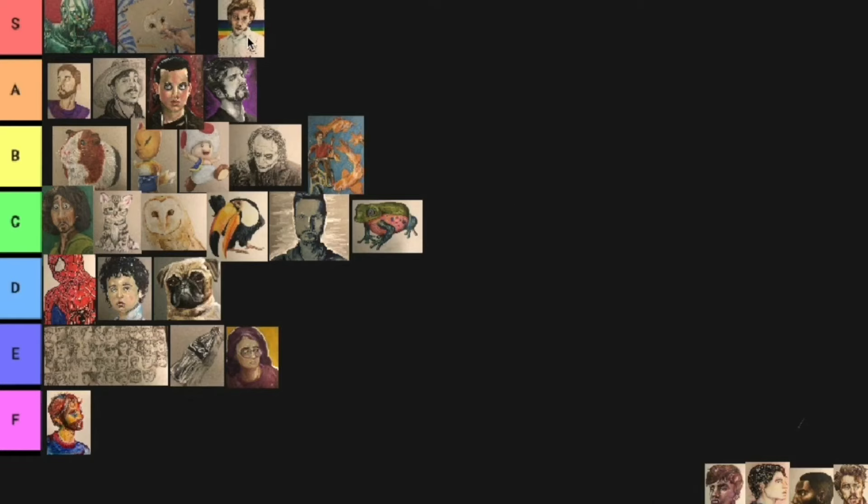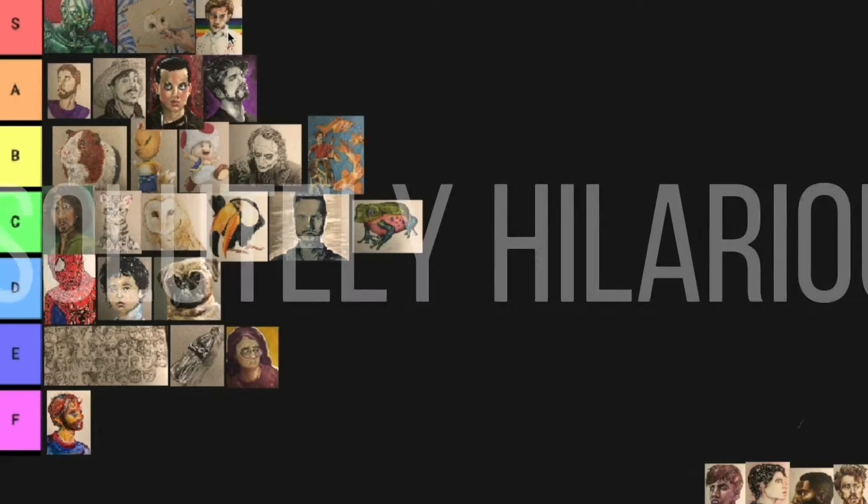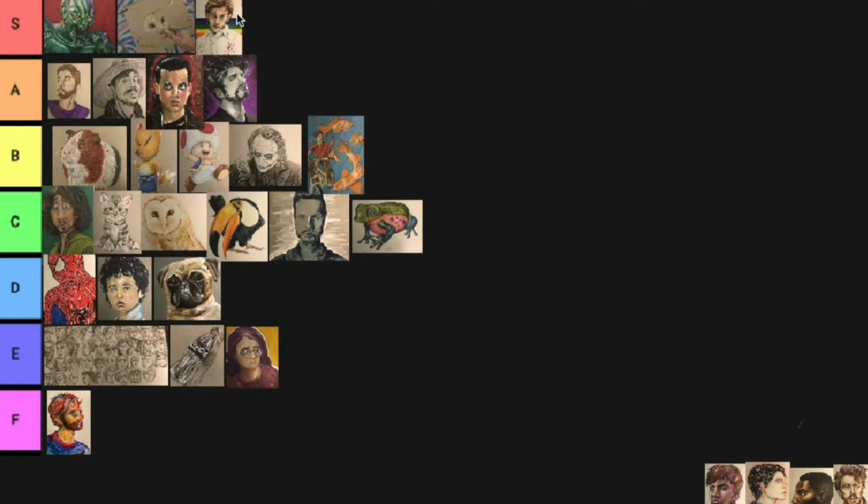Now this one, this is S tier. This is my drawing of Eleven from Stranger Things 4. I love this one. It took me like five hours — I just sat around and watched Gilmore Girls and did this one. I like that one. And that's my first Polychromos portrait, I think. It might be my first portrait with Polychromos pencils.